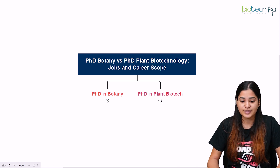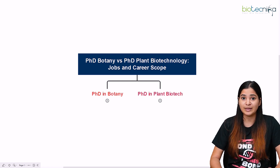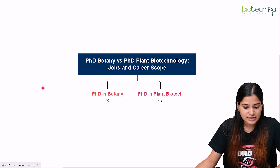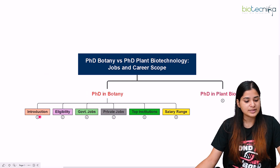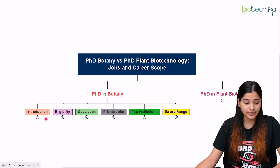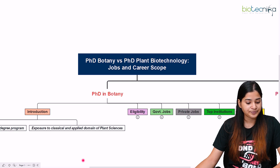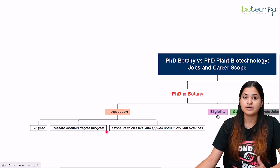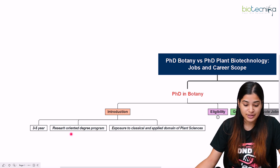Botany vacancies in teaching are always higher, so there are different perks and benefits for each. We shall be discussing each one in detail about the career prospect and scope. Firstly, we discuss PhD in botany, covering introduction, eligibility, government jobs, private jobs, top institutions, and salary range.